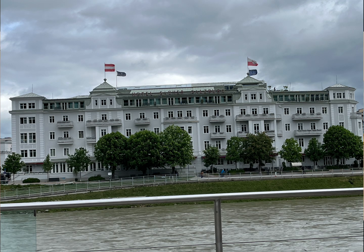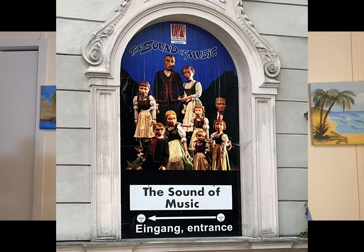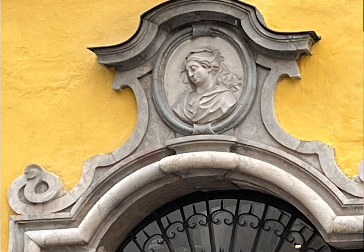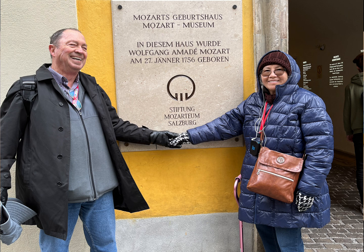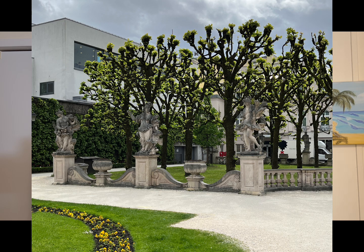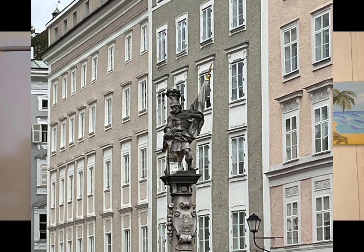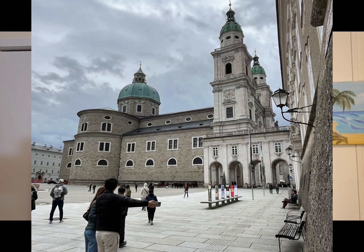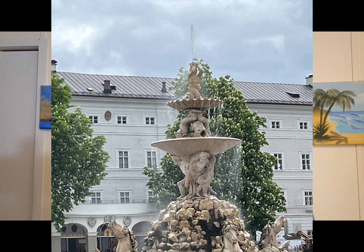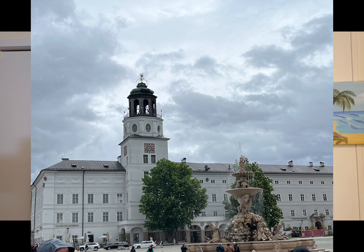Throughout this video, we unravel the architectural marvels that define Salzburg's old town, from the intricate details of Renaissance facades to the elegant simplicity of Gothic churches. Understand how each building tells a unique story, reflecting the city's evolution from a medieval trading hub to a cultural capital renowned worldwide. Dive into the fascinating history of Salzburg, from its founding as a Roman settlement to its prominence as a center of religious and artistic innovation during the Renaissance and beyond. Explore the legacy of its noble rulers whose patronage shaped the city's architectural landscape, leaving behind a legacy of splendor and sophistication.